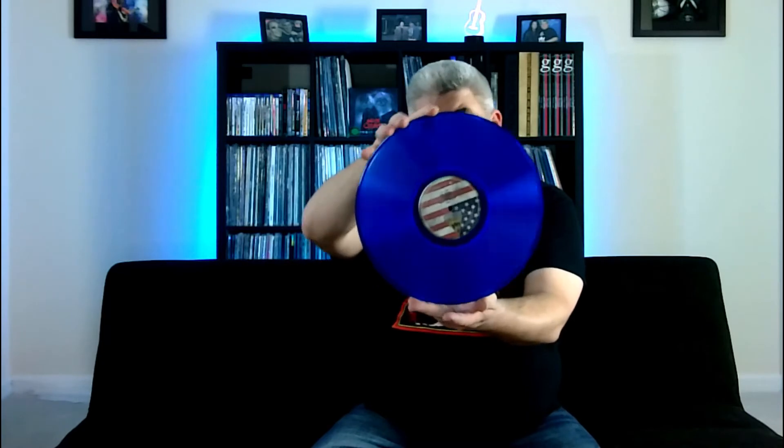I dig that. I like that — it feels like a cohesive set. So let's take a look at the vinyl itself. Spoiler alert — we knew it already — it is a beautiful translucent blue vinyl, very, very pretty.